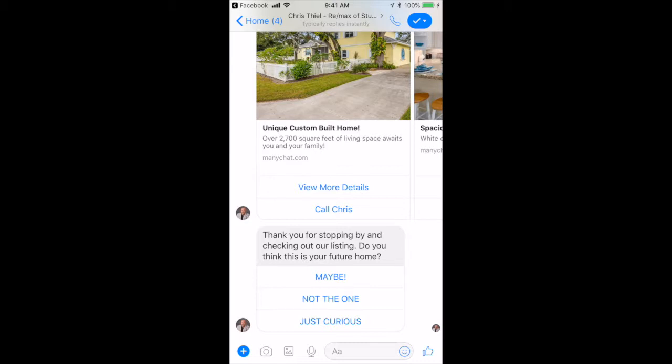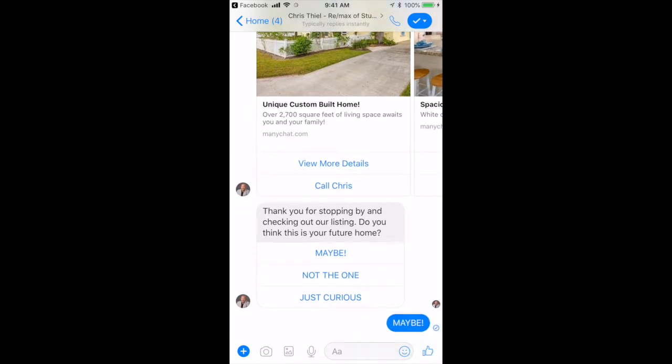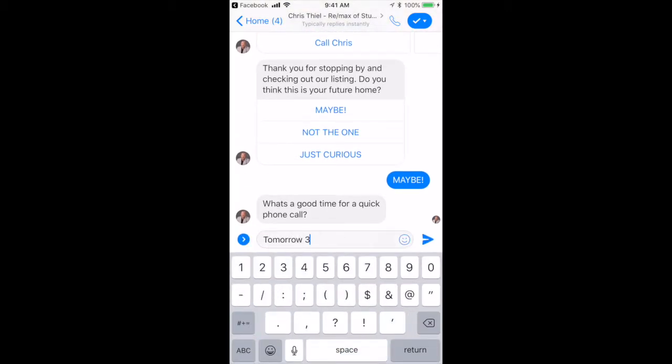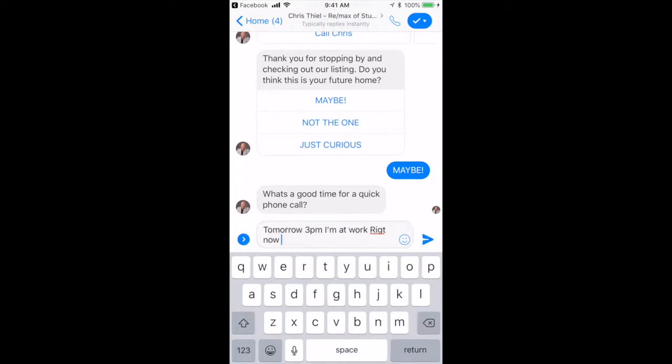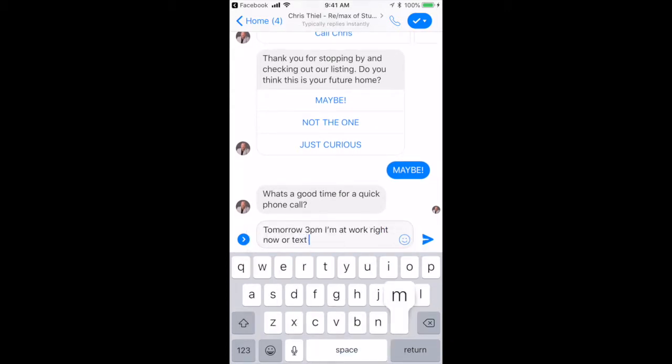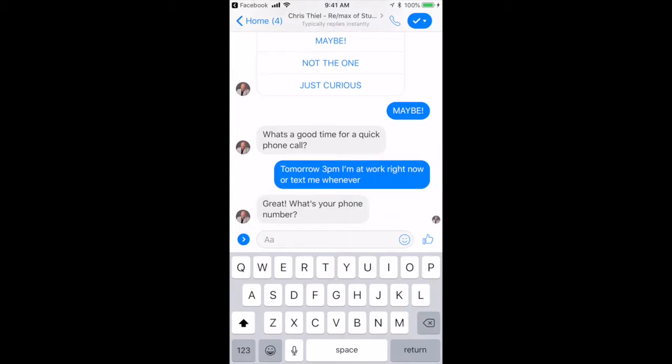What this does right here is sort out your window shoppers. If they select 'maybe,' we're going to try to set an appointment with them. If they select 'not the one,' we're going to help them find what they're looking for. So let's go for the maybe — click on maybe. 'Is it a good time for a quick call? Call tomorrow, 3 p.m., I'm at work, right now, or text me. Whenever. Never.' The bot then asks: 'Great, what's your number?'